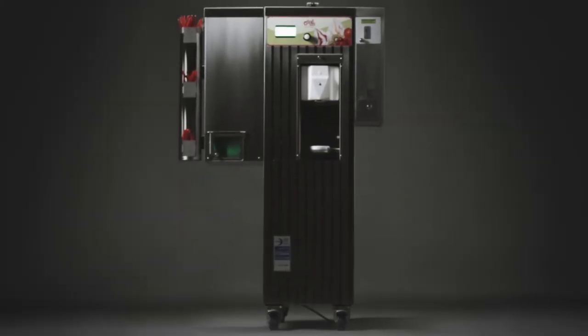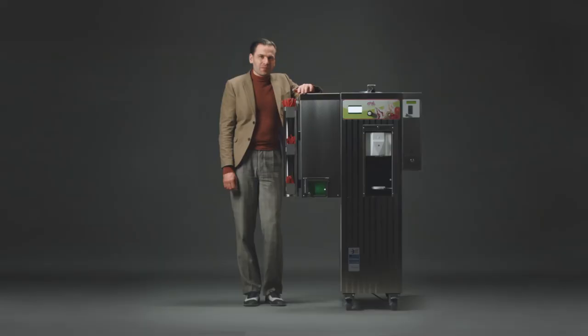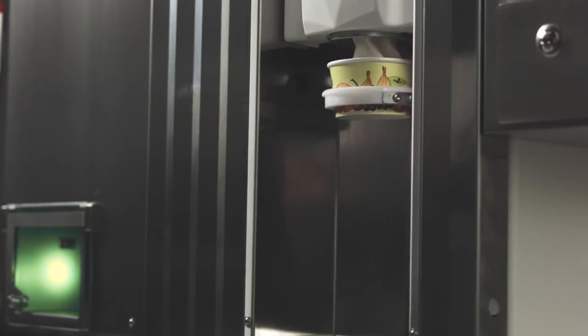Last but not least, our frozen yogurt machine. Suitable for everybody who likes to stay fit and be conscious about their diet. Frozen yogurt — a strong trend.